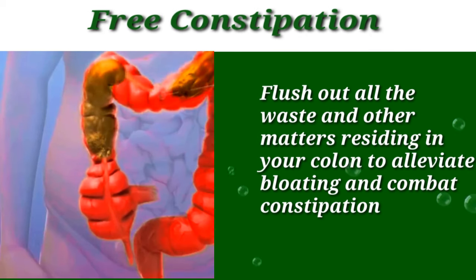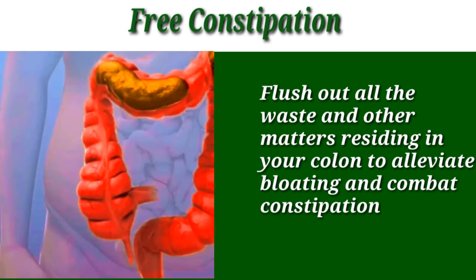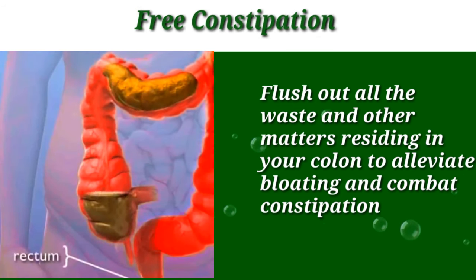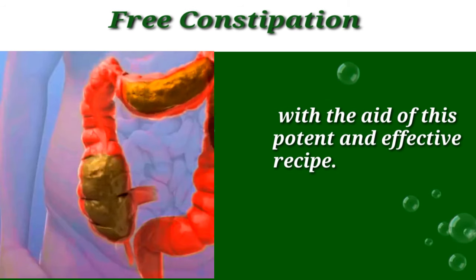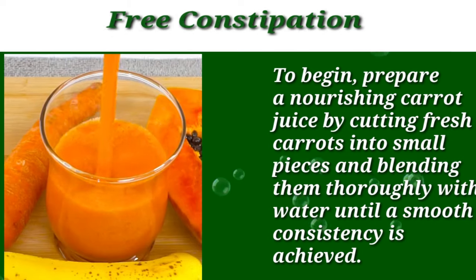Flush out all the waste and other matter residing in your colon to alleviate constipation with the aid of this potent and effective recipe.